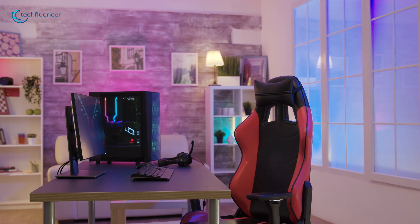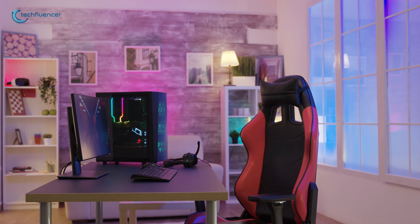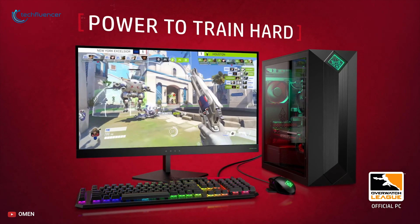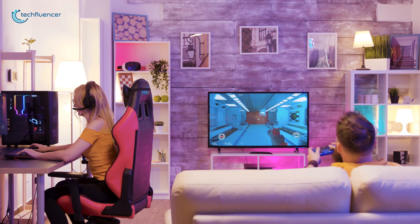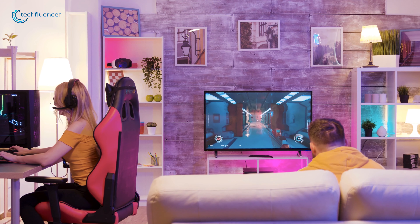We spend a lot of time talking about the fun of building our own gaming PC, but sometimes we just want to buy a pre-built one and call it a day. Building your PC is a point of pride for some and a way to save money for others, but not everyone feels that way and it shouldn't be a barrier to getting into PC gaming.